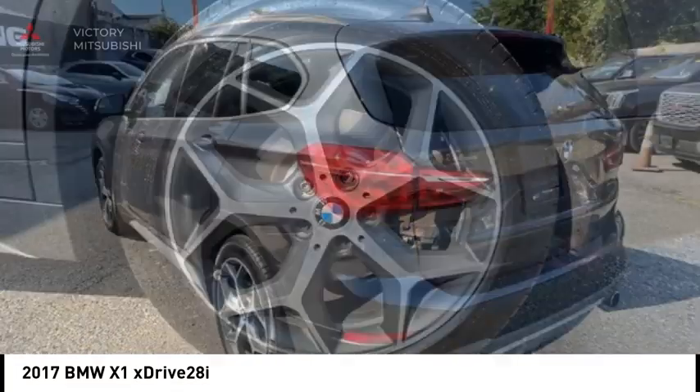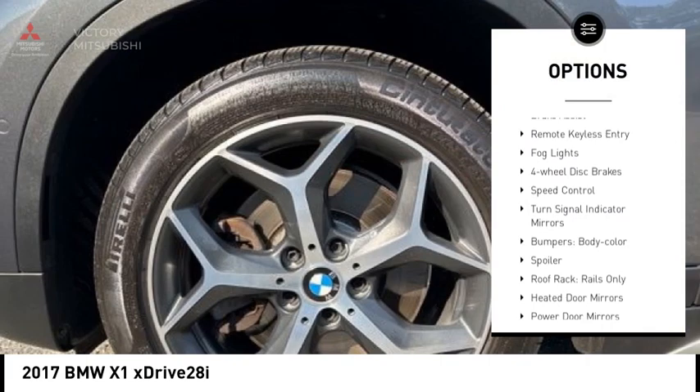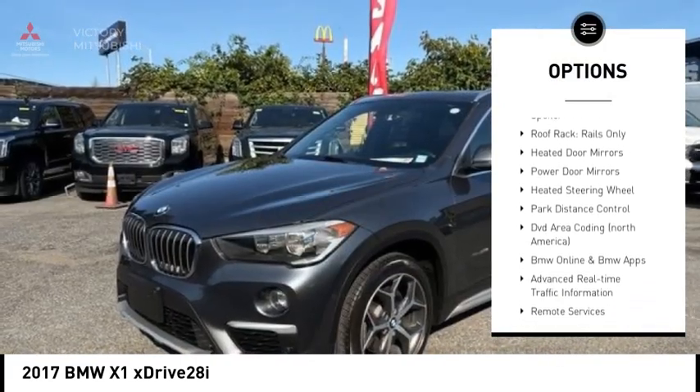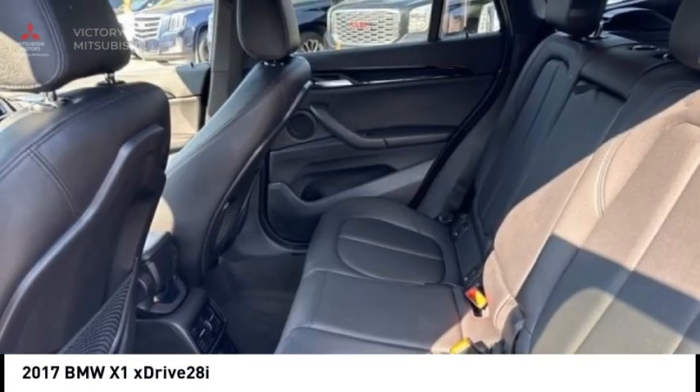Here are some of this vehicle's great options: rain-sensing wipers, rear spoiler, panoramic moonroof, alloy wheels, power liftgate, brake assist, remote keyless entry, fog lights, four-wheel disc brakes, and speed control.